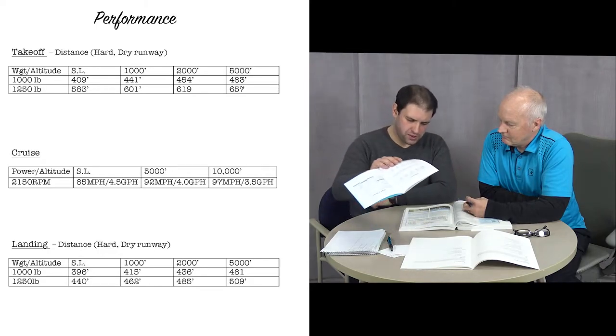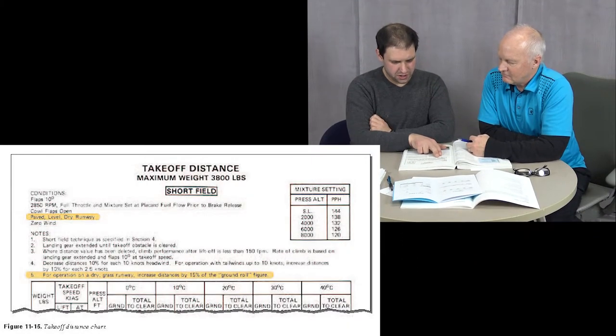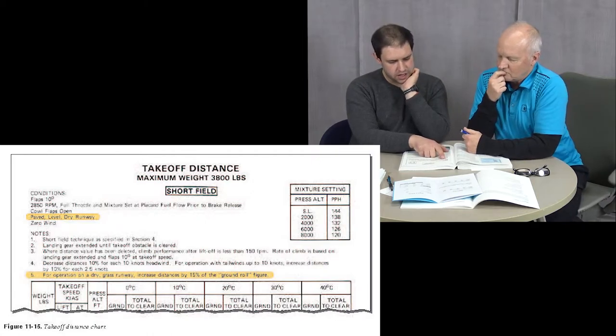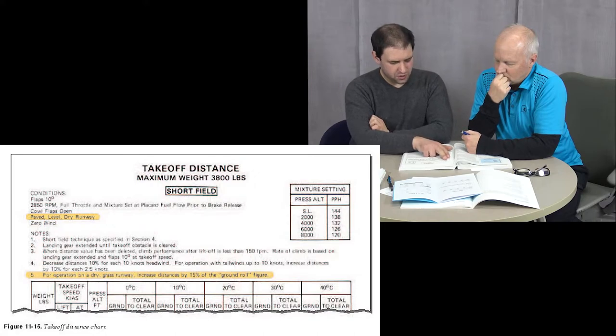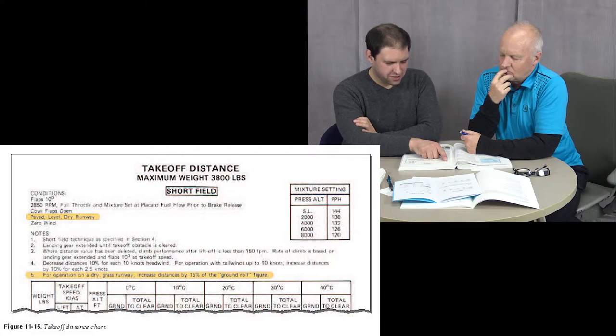In other airplanes — there's an excerpt from a Cessna manual in figure 11-15 on page 11-13. This looks like it's probably for a Cessna 182 at 3,800 pounds. They give you more assumptions: flaps set to 10 degrees, 2,850 RPM, full throttle, cowl flaps open, paved level dry runway, and zero wind.